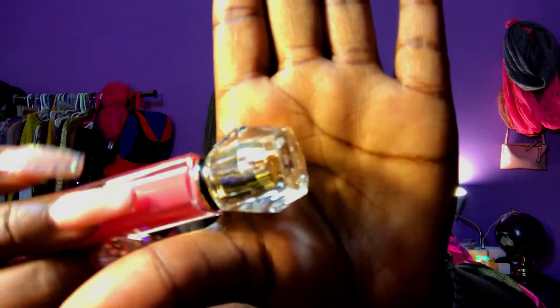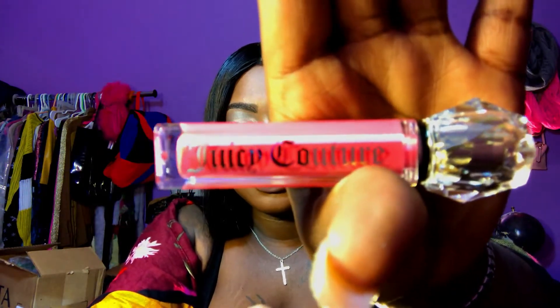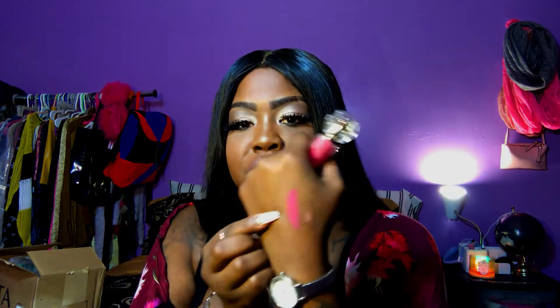Okay, so that was everything that was supposed to be in the first haul. Everything else is part three content, so keep watching. From Macy's I got this Juicy Couture Lip Luster in the color Boy Magnet. I already opened it — the packaging is so cute. Look at that color — it's a gorgeous pink. Super, super cute.